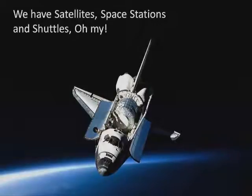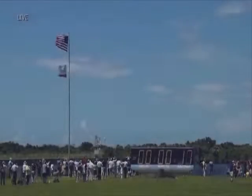Let's take a look at a typical shuttle launch. T-minus 17 seconds and counting.